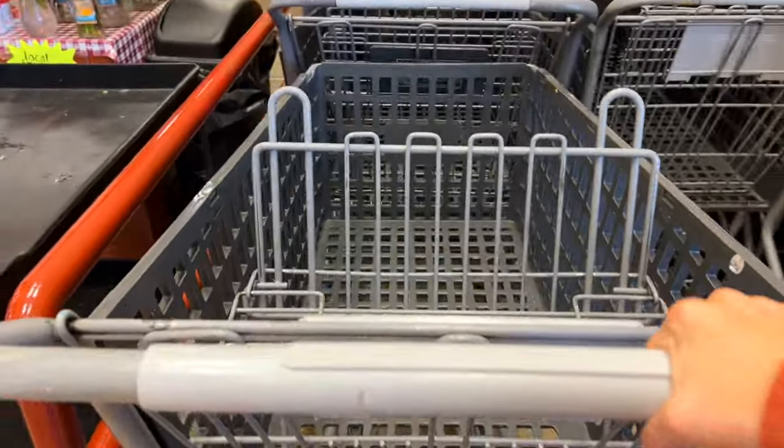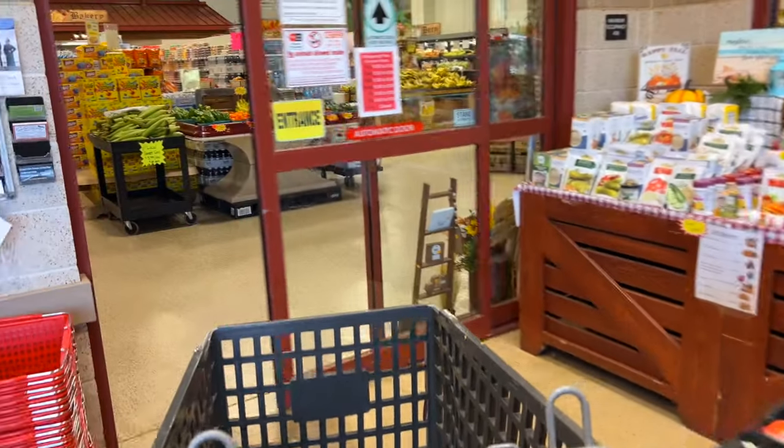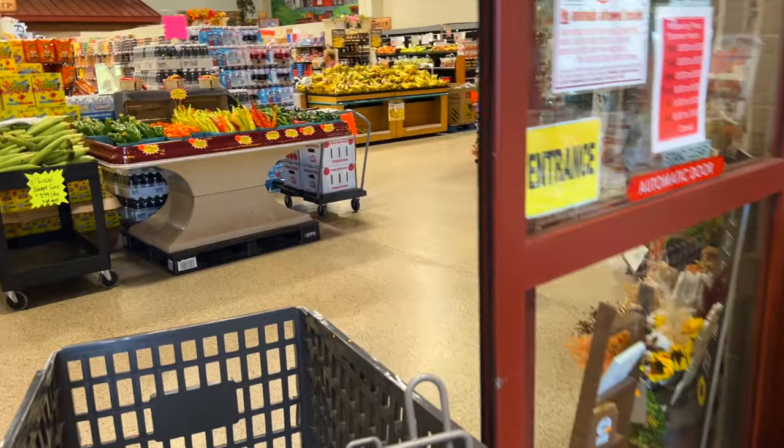One of the things I'm looking for today is butter. Sometimes I can find really great deals on cases of butter here and we have been low on it.